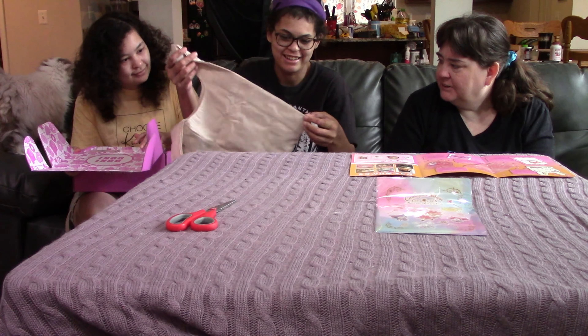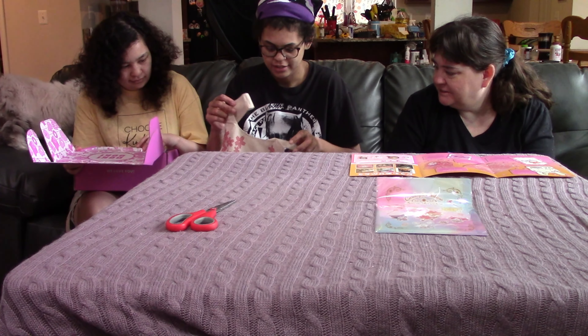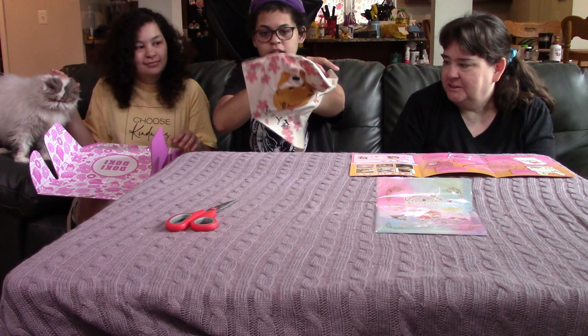That is the Cardcaptor Sakura Sanrio folder — a pretty pink collaboration folder between Cardcaptor Sakura and adorable Sanrio characters. Keep all your documents safe and cute. Get one of three designs.